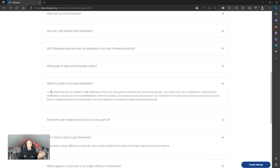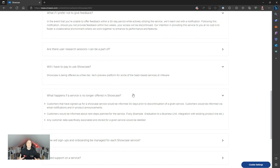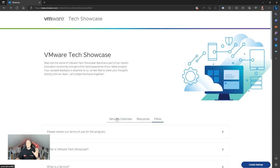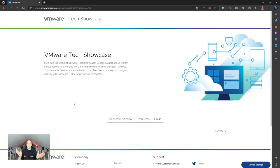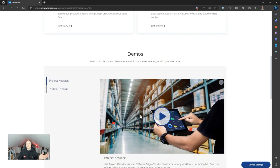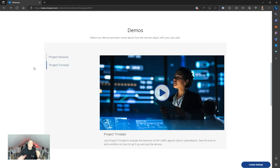What happens if you don't provide feedback? You will get removed from the program — this is about providing feedback in exchange for the access you're given. If a service is no longer offered in Showcase, you'll be informed 30 days in advance and it'll be removed. This is not a live production service, so take this into your test and dev environments. There are loads of FAQs in there. Scrolling down, I can see the two projects with short videos about each. Project Keswick is about orchestrating and managing your edge — allowing any workload in any location. Project Trinidad is about analyzing the behavior of API traffic against generative AI cyber attacks and more.